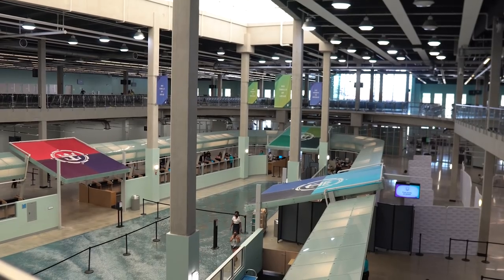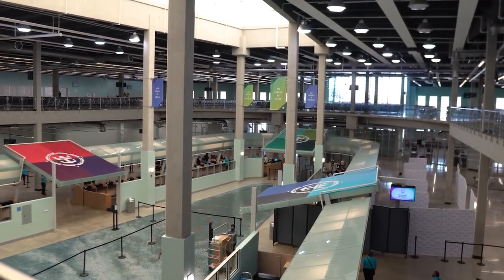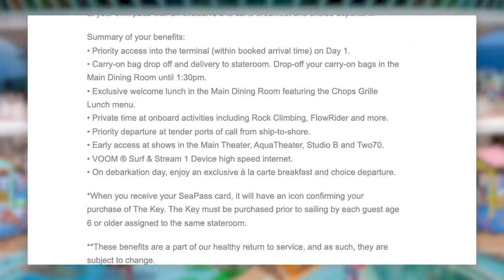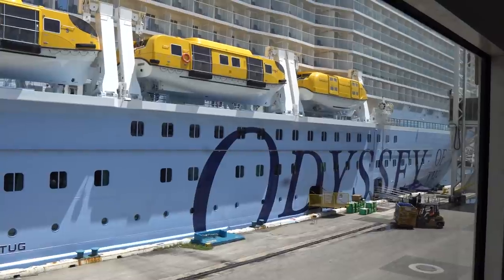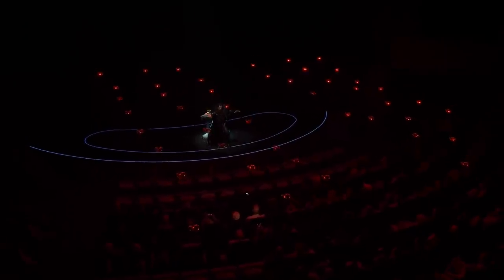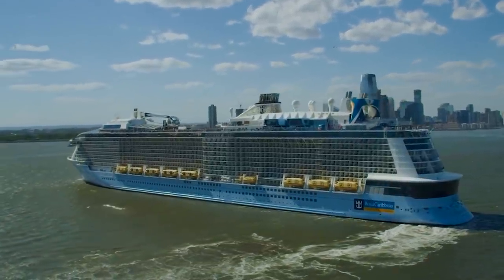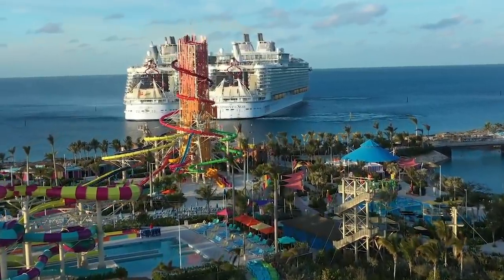Let's start with what The Key is and what it includes. This is an optional add-on that anybody can purchase for their Royal Caribbean cruise, offering special access and perks. Think of it as a way to pay extra for VIP treatment, faster access, and some extra perks that are nice to have. Royal Caribbean has offered The Key for a few years, then suspended it as cruise ships began to restart in 2021, and has now brought it back with some notable changes.